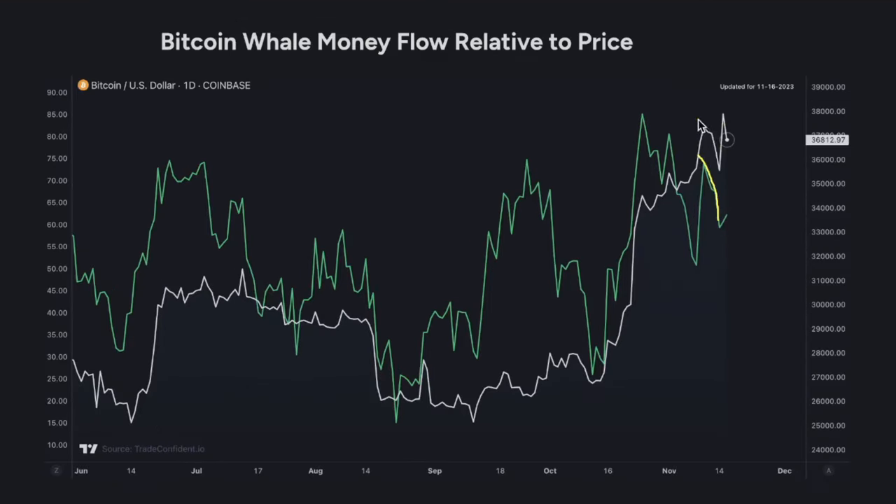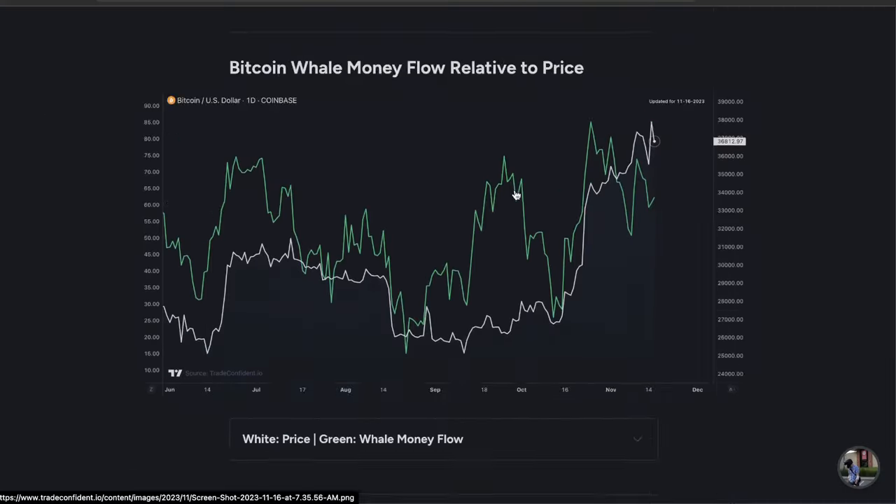Let's check out what whales are doing right this second with the Bitcoin Whale Money Flow relative to price chart. Whale money was moving down as the price dropped. But as soon as we hit a bottom here, this is where whale money actually ticked back up, causing the move straight back up. Any amount of bullish sentiment at this point is likely to pump the price. If whale money continues moving into the market, we can expect the price to continue up. However, if we see it tick down, this is where we're likely to see the price actually drop further.